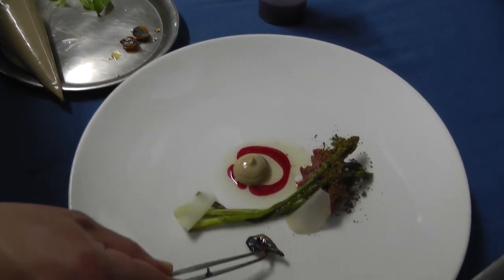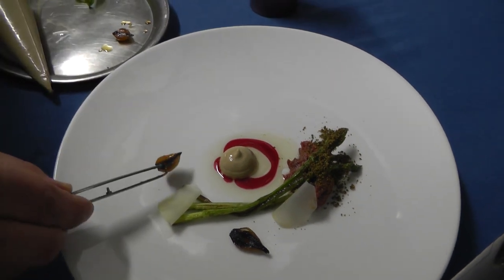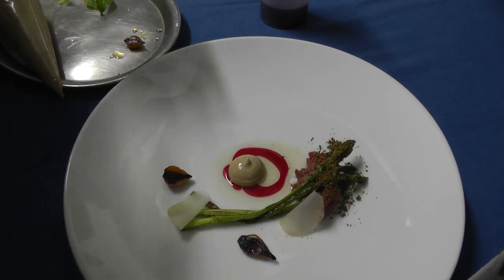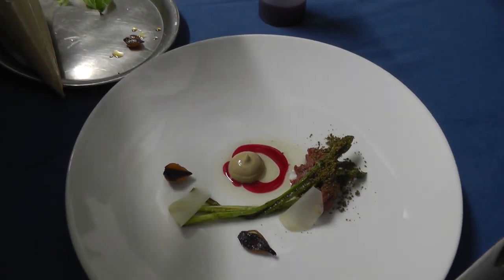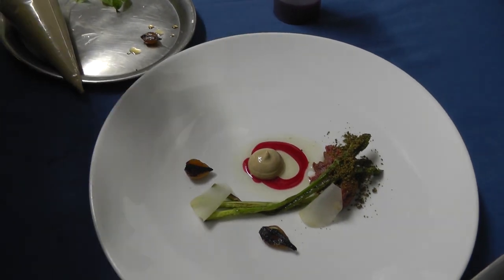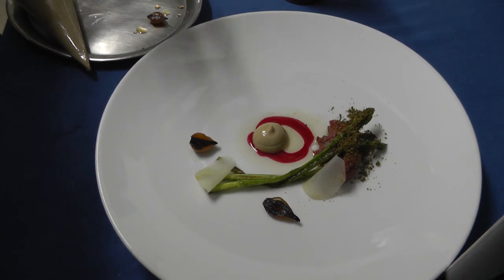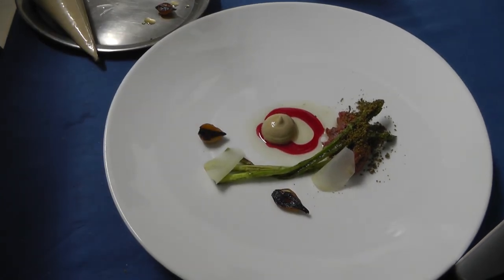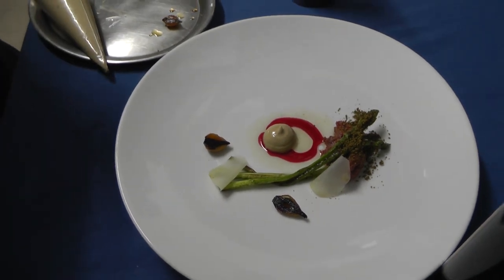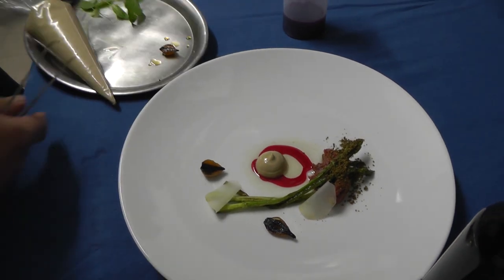Then we have some really hard grilled onions. The onion is grilled and then we make it together with mushroom vinegar. The mushroom vinegar we make ourselves in autumn when we have a lot of different mushrooms. We cook the mushroom vinegar for the whole year. And you know, it's a really earthy taste from the vinegar from the mushrooms.